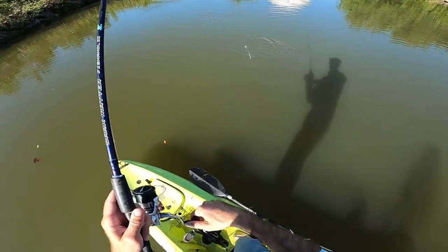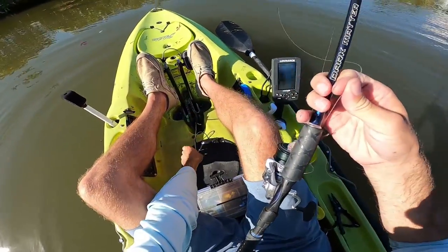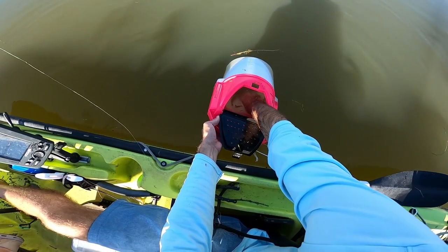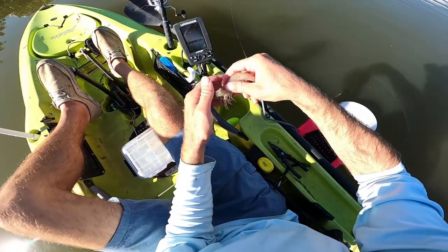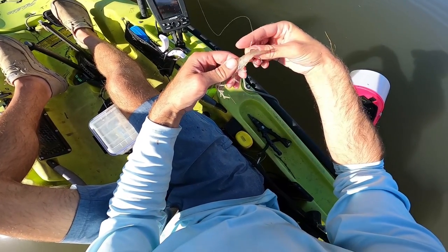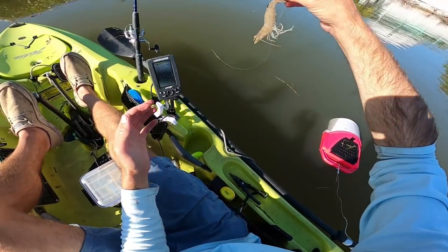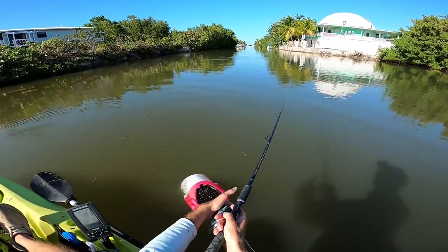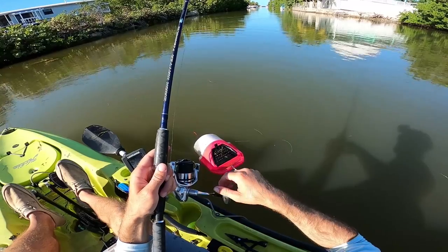Two for two right now — I'm going to try putting on a live shrimp. Let's try this big guy. All right, this guy should not last long.